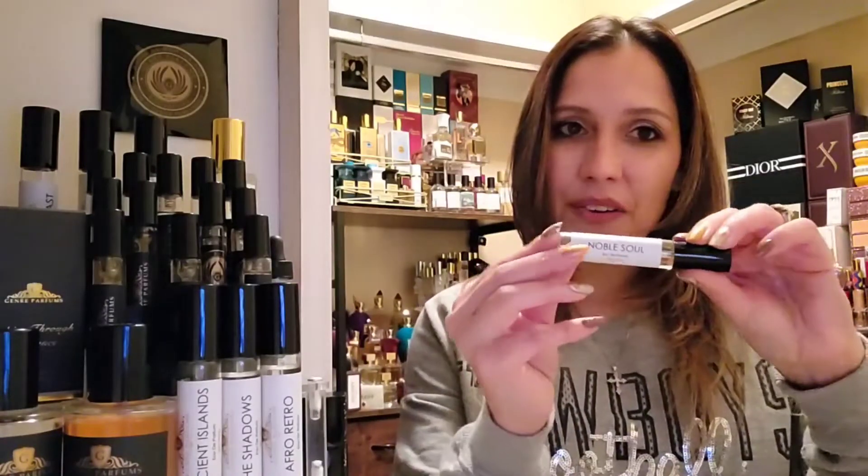If you're not familiar with Genre Perfumes, I do have a video linked in the description that discusses how the house works, how you can order the fragrances, and where you can find them — they have an Etsy shop, a website, and ordering windows. Genre's Noble Soul here — I have it in the 10 ml presentation. They run three 10 ml's for $25, which is very affordable, especially for a fragrance you already love.